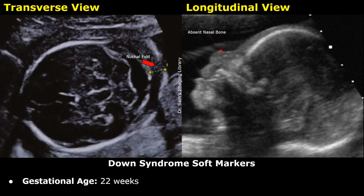Hello everyone, this is Dr. Sam, and this is an ultrasound report of a fetus with suspected Down syndrome. This fetus had four soft markers for Down syndrome. The four soft markers were increased nuchal fold thickness, absent nasal bone, mild ventriculomegaly, and echogenic intracardiac focus. The gestational age is 22 weeks.